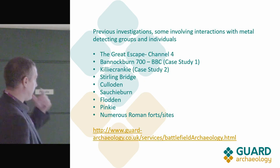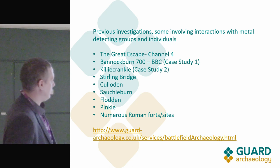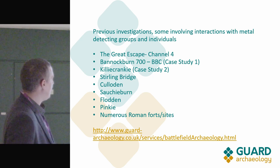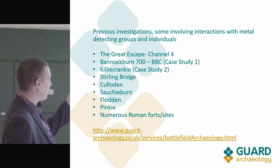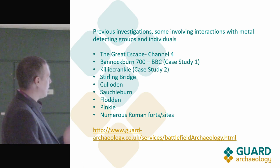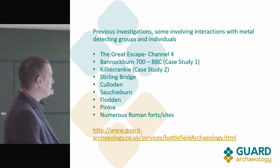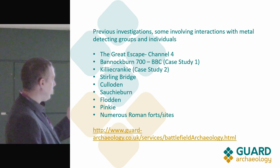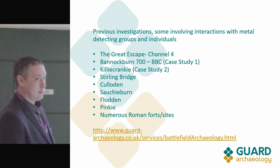Here are some of the investigations we've been involved with over the last seven or eight years. We worked on the Grave Escape site in Poland for Channel 4. Bannockburn 700 is probably the largest and most recent project — there were over a thousand volunteers for that, some of them metal detectorists, and that will be one of the key studies I'll talk about later.